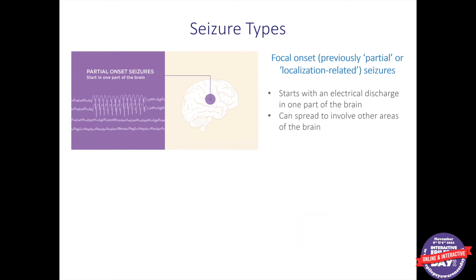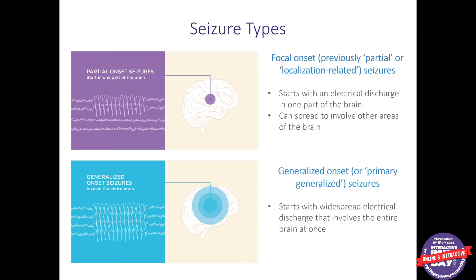We classify seizures into two broad categories. One is focal onset seizures, which means there's a focus — an epicenter from which the seizures emanate in the brain, and that can be almost anywhere. From that focus, seizures can sometimes spread secondarily to involve the rest of the brain. The other category is generalized onset, which means there is no clear epicenter — seizures start on both sides of the brain all at once, manifesting with different behavioral symptoms. Most of the neurostimulation devices we're discussing today are primarily applicable to people with focal onset seizures, although there have been some off-label uses for other types as well.